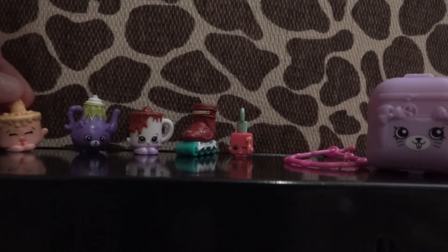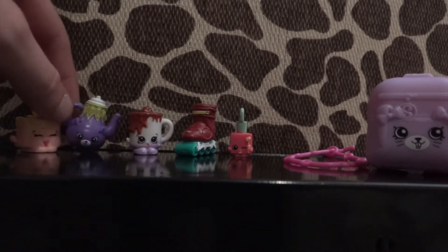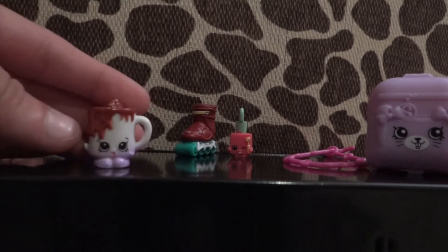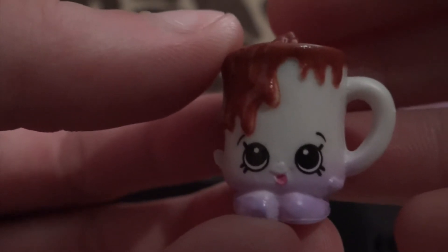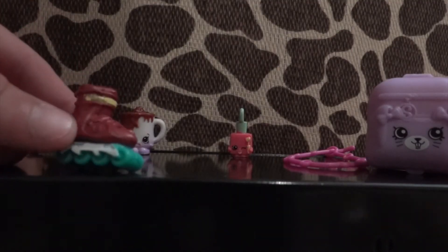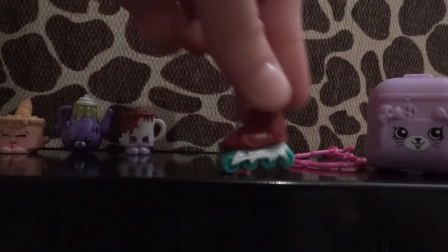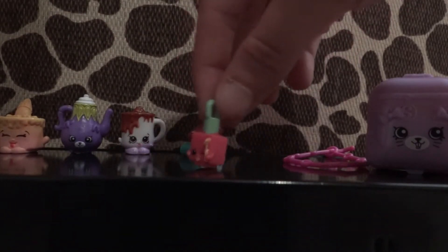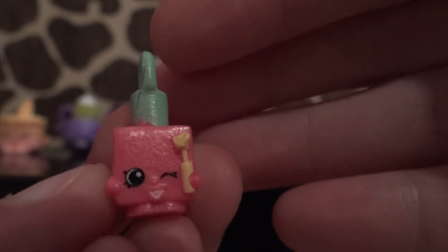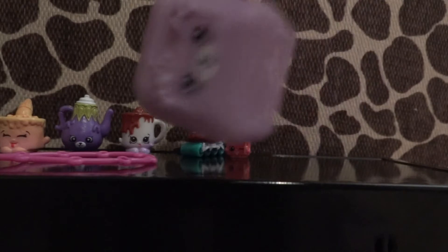Here's what the five-pack came with: Ice Cream Kate from the Sweet Treats, just like before. It also came with the other color of the teapot, which I really like. This one's really cute — it's a hot cocoa cup called Cup of Cocoa. The next one is from the sports section, her name is Lola Rollerblade, and she's actually a rare. And then over here I got another charm and the purple backpack.